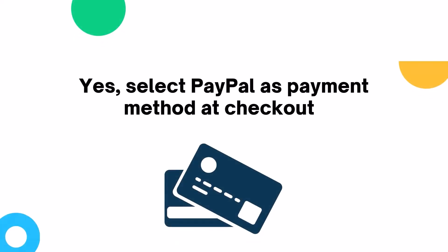Apricot accepts PayPal as a more secure payment method, as well as Visa Credit, Debit and Electron, MasterCard and American Express.